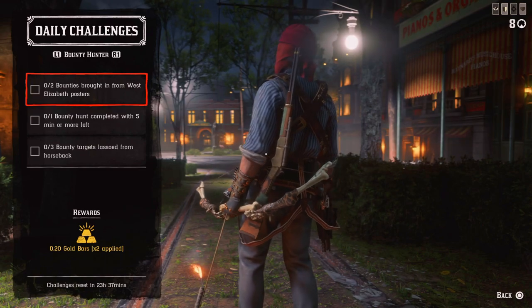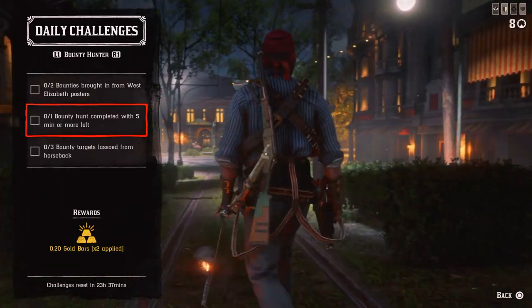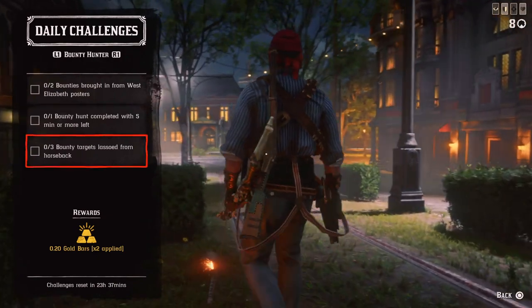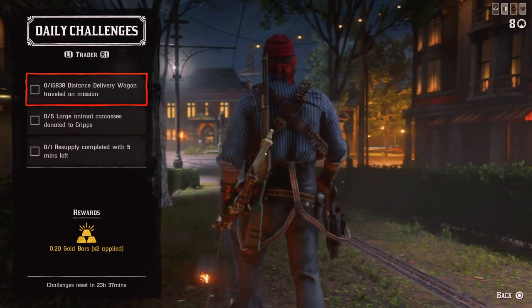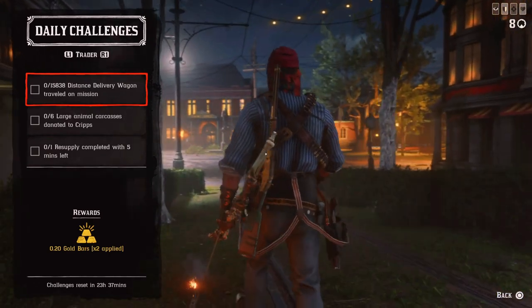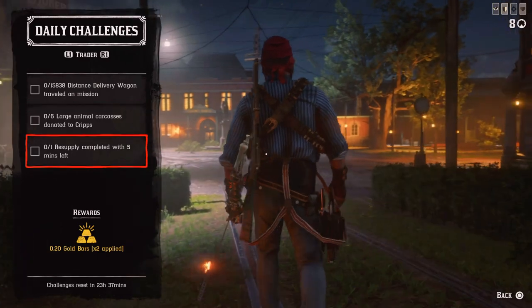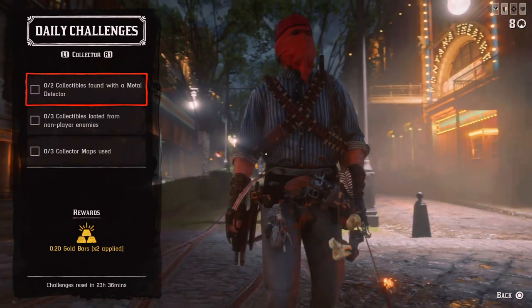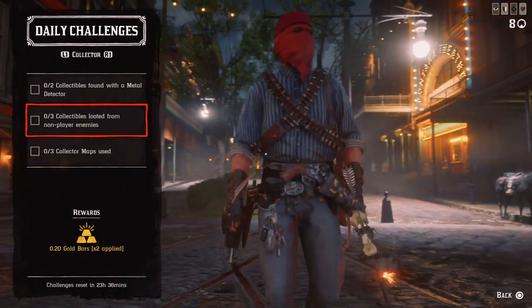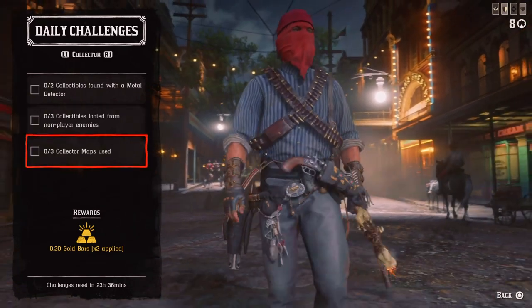Continuing with the challenges: 1 bounty hunt completed with 5 minutes only left, and 3 bounty targets lassoed from horseback. For the Trader today: 15,838 ft distance delivery wagon driven on a mission, 6 large animal carcasses donated to Cripps, and 1 resupply completed with 5 minutes left. For the Collector: 2 collectibles found with a metal detector, 3 collectibles looted from non-player enemies — make sure you're looting all of them — and 3 collector maps used.